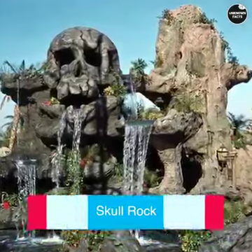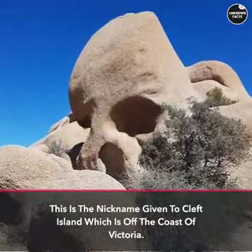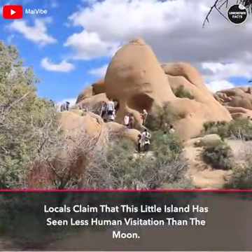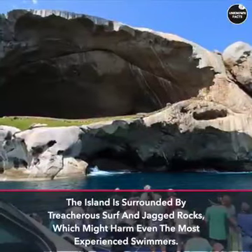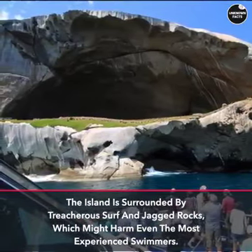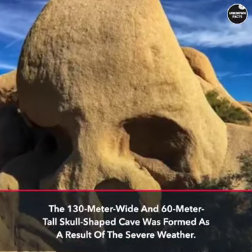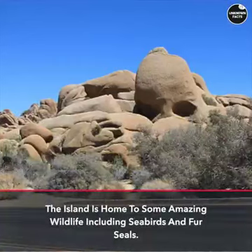Skull Rock is the nickname given to Cleft Island, which is off the coast of Victoria. Locals claim that this little island has seen less human visitation than the moon. The island is surrounded by treacherous surf and jagged rocks, which might harm even the most experienced swimmers. The 130-meter-wide and 60-meter-tall skull-shaped cave was formed as a result of severe weather.